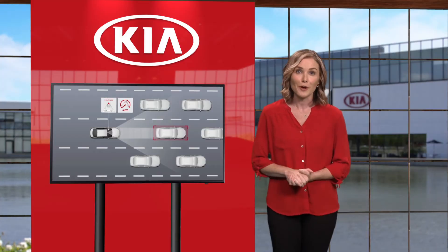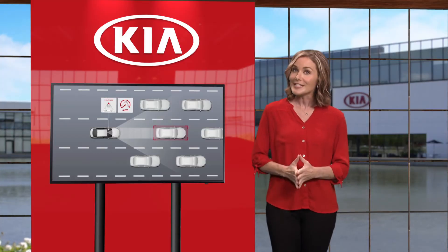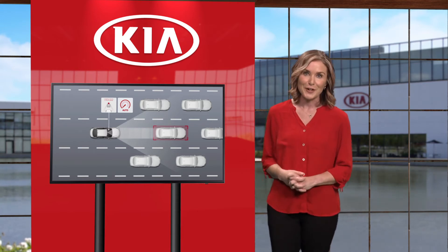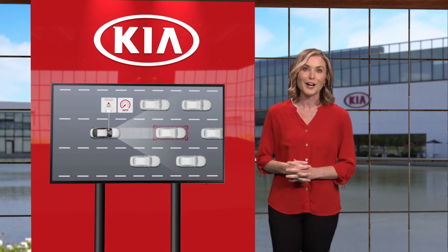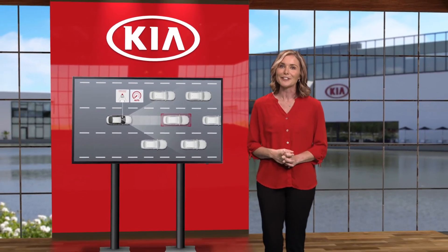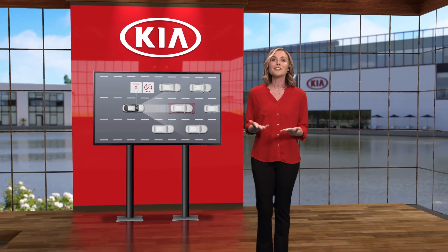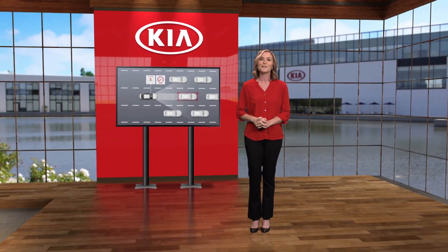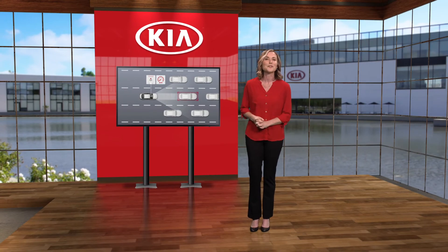Leading Vehicle Departure Alert is not a substitute for safe and proper driving, but it can be a real asset when driving in traffic. Always drive safe and use caution. For additional information, please refer to your Owner's Manual, the Features and Functions Guide for your vehicle, or the Kia Features and Functions Videos YouTube channel. Thanks for watching.